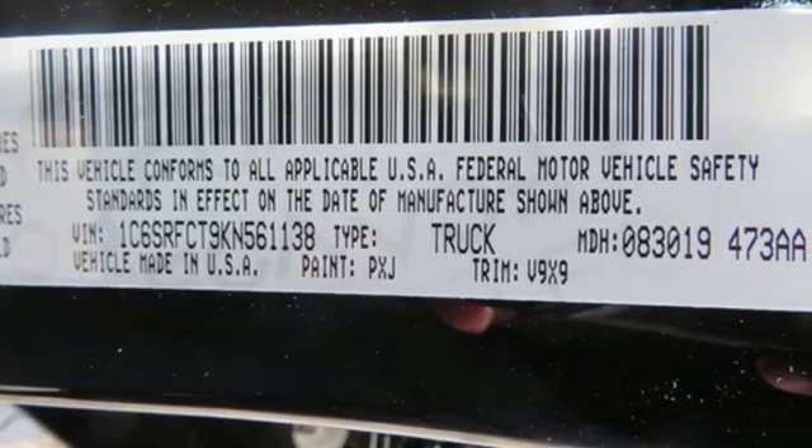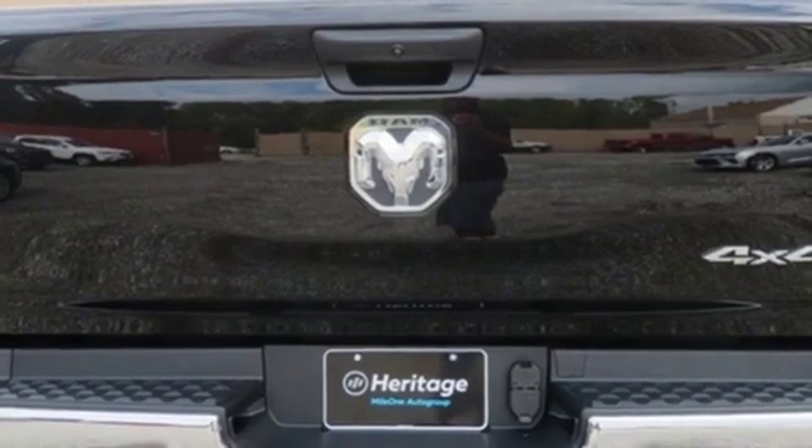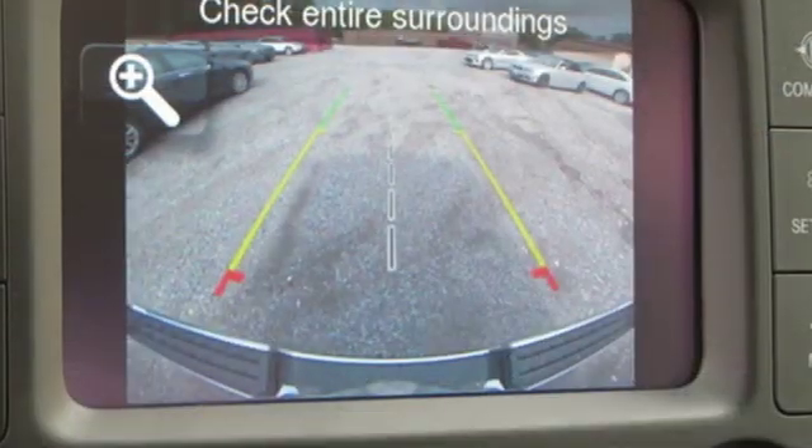Power heated mirrors, manual tilting steering column, aluminum wheels, heavy-duty shocks, and automatic transmission.